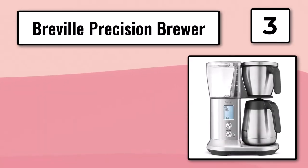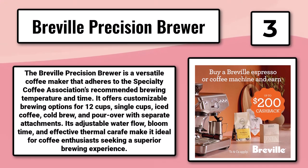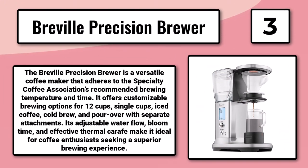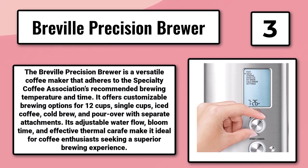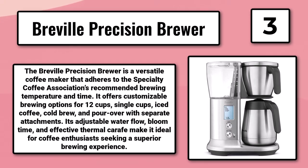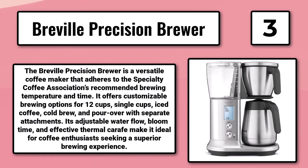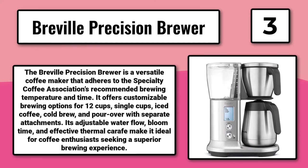Number 3: The Breville Precision Brewer. The Breville Precision Brewer is a versatile coffee maker that adheres to the Specialty Coffee Association's recommended brewing temperature and time. It offers customizable brewing options for 12 cups, single cups, iced coffee, cold brew, and pour-over with separate attachments. Its adjustable water flow, bloom time, and effective thermal carafe make it ideal for coffee enthusiasts seeking a superior brewing experience.